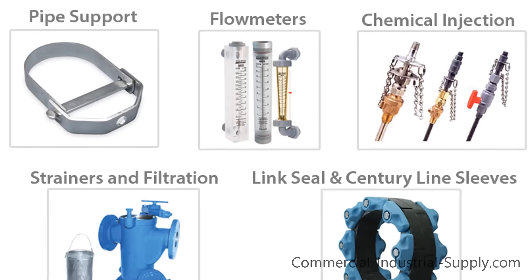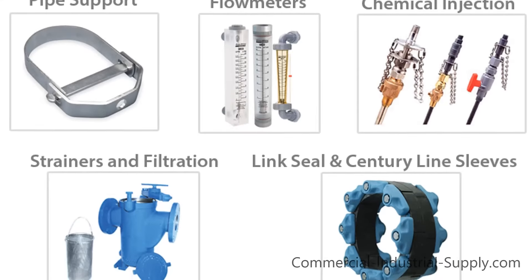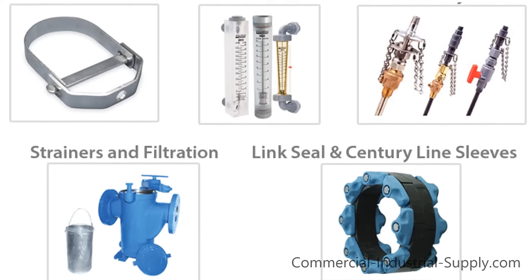We also have a huge selection of pipe accessories, like support, hangers, flow meters, strainers, and link seal.